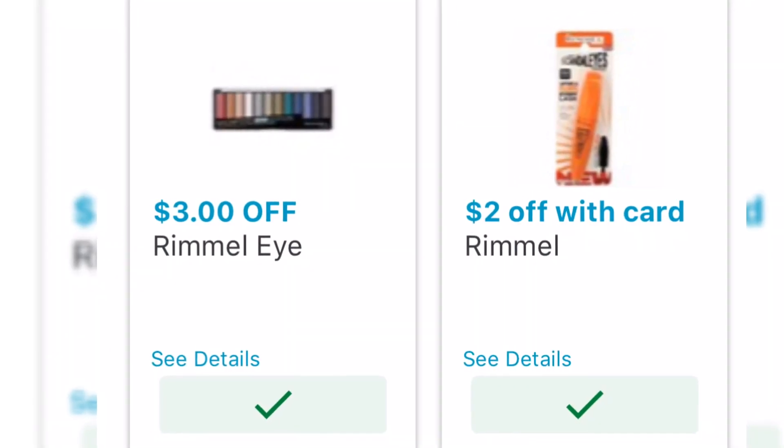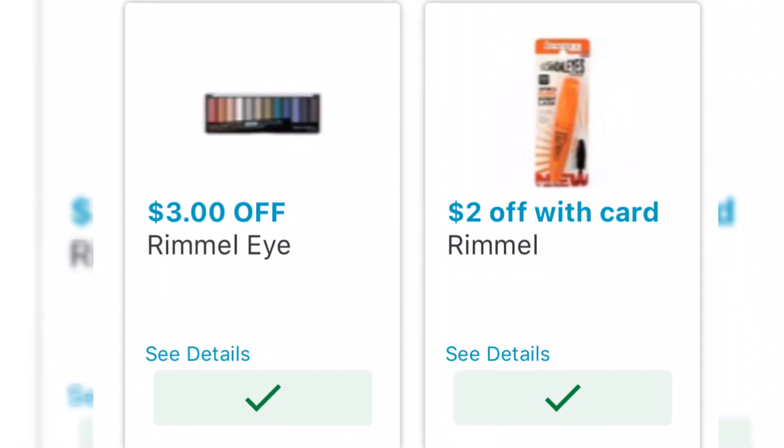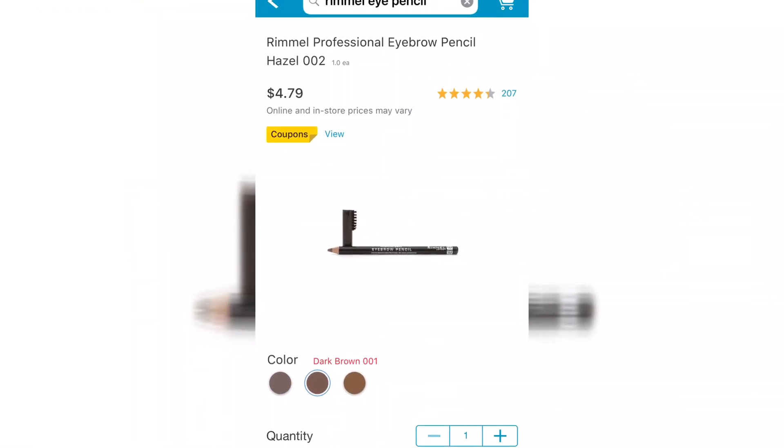Hey everybody, we're going to jump right into this deal. This is the Walgreens app — you are going to clip these two coupons and it's going to give you a free eyebrow professional pencil.